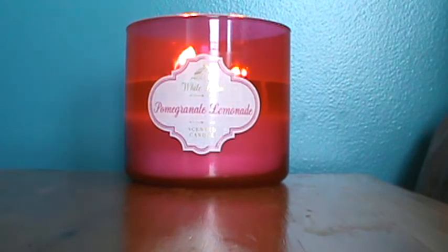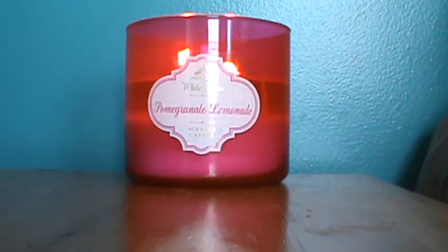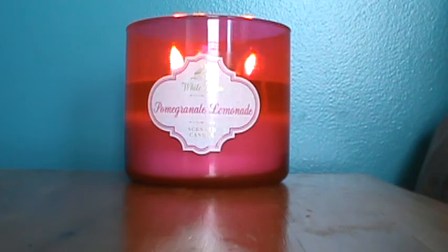The fragrance description by Bath and Body Works is something along the lines of imagining an ice cold glass of lemon juice and pomegranate nectar with a touch of sugar. It's a really good description — notice it didn't say lemonade; it says lemon juice, which is pretty tart compared to lemonade. A touch of sugar is just about right because you don't really smell it, but I can't imagine it without it. It would be even more tart, perhaps.